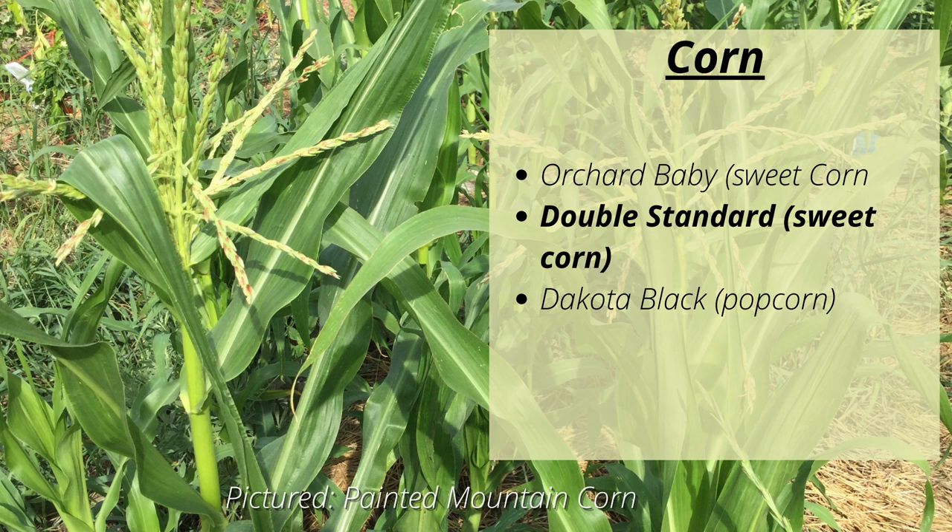For our Zone 5 corn patch, we usually grow a lot of Painted Mountain — it's the easiest corn to grow in our area — but we're going to be short on space this year so we're probably going to skip that. We use it for cornmeal and livestock feed, but corn is fairly inexpensive to buy compared to some of the other things we grow and want to make space for. So we'll still be growing Orchard Baby and Double Standard Sweet Corn, as well as some Dakota Black Popcorn.